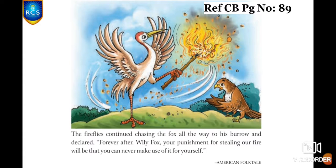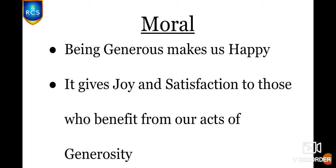The story is really very interesting, and it is an American folk tale. And what is the moral of the story, children? Being generous makes us happy. If you are generous, it always makes us happy and gives joy and satisfaction to those who benefit from our acts of generosity — being generous not only gives us happiness, but the person who benefits from your generosity is also very happy and satisfied.